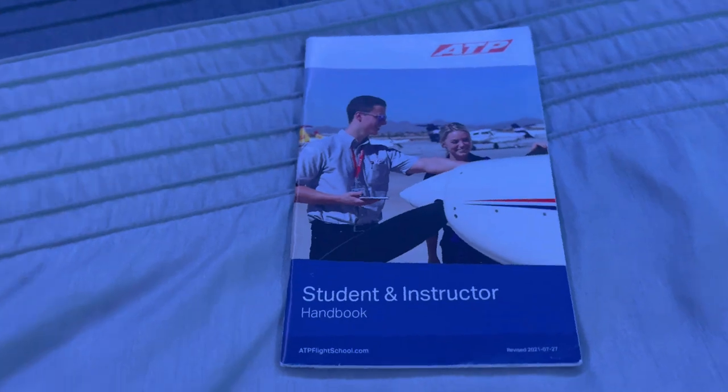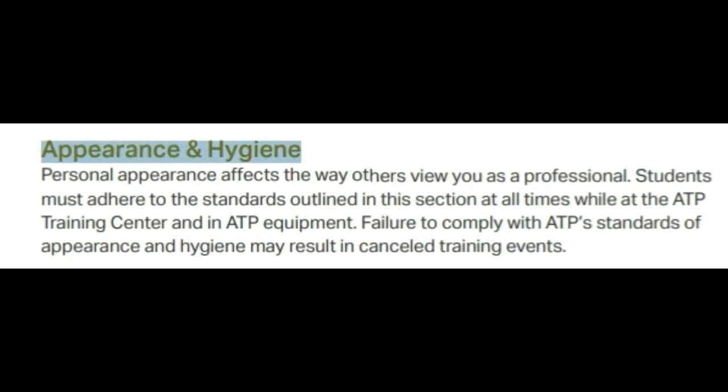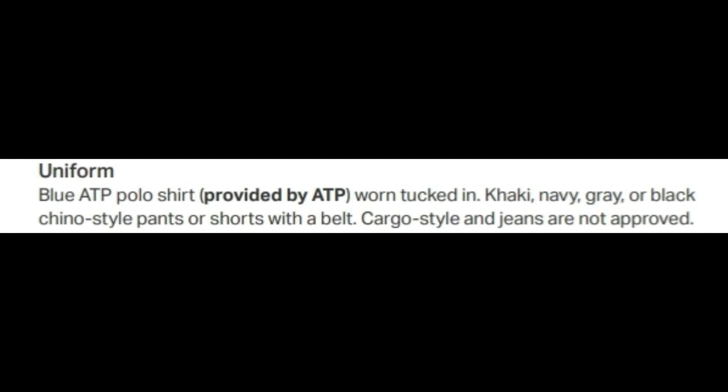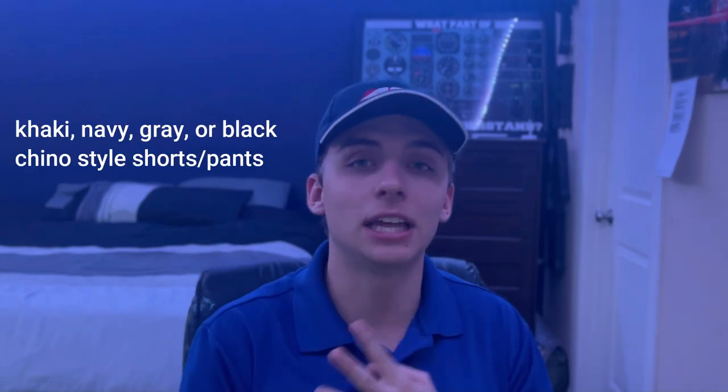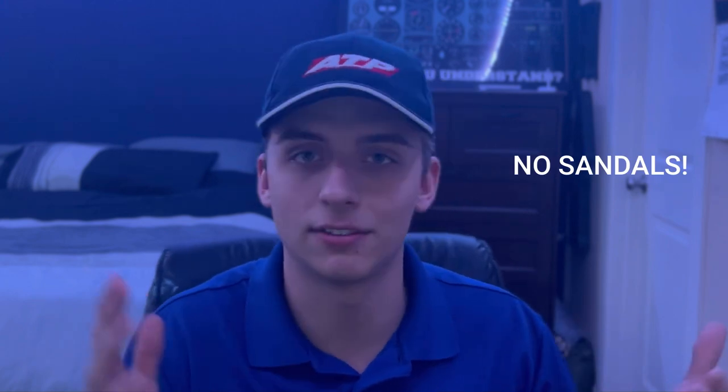We can find the dress code in the student and instructor handbook that ATP gives you on your first day. Under the heading 'Appearance and Hygiene,' the first thing they cover is the uniform. You need to wear the blue ATP polo shirt, tucked in, with khaki, navy, gray, or black chino-style shorts or pants with a belt. You also need to wear closed-toed shoes or sneakers — pretty self-explanatory when flying a plane. Failure to comply with any of these standards may result in canceled training events.